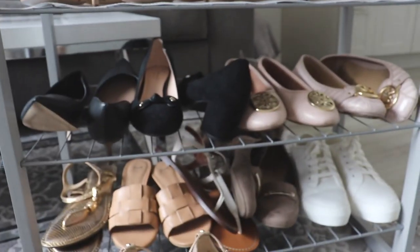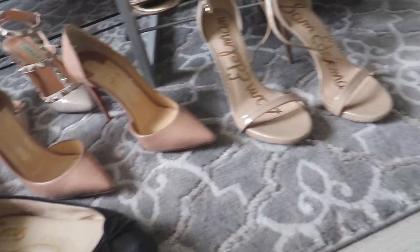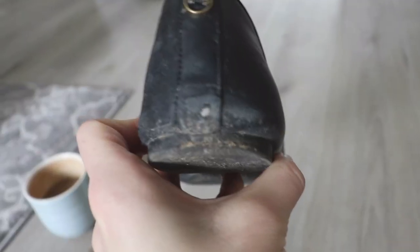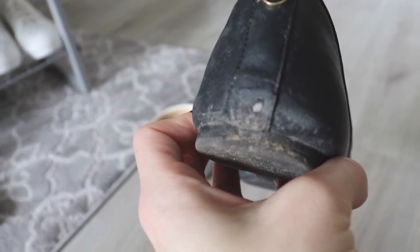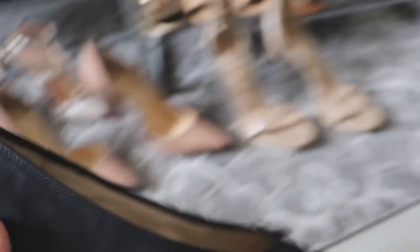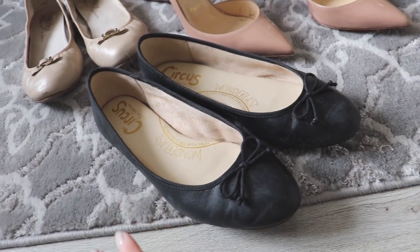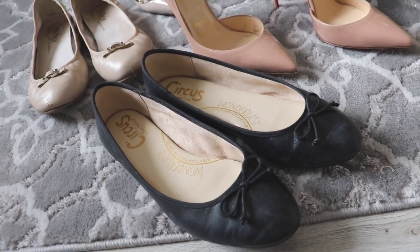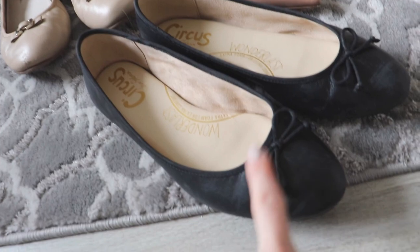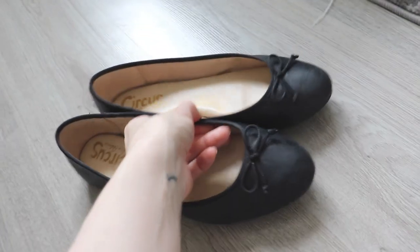Starting off with this black pair from Sam Edelman Circus — just a pair of ballet flats. The only thing I don't like about ballet flats is the backs get so scuffed, because when you drive you rest your heel on the floor of your car. The shoe is only a couple of months old and it already looks bad. But these were such a good investment — such a good go-to when I just need something quick to run out the door, especially in fall or winter. They're really nice and they were really inexpensive, so I'm going to keep them. I wear them pretty much all the time.